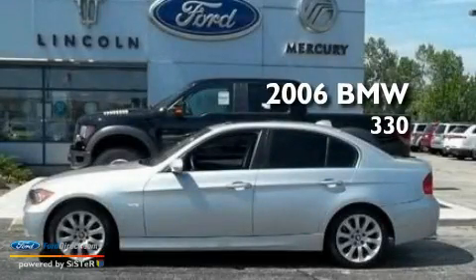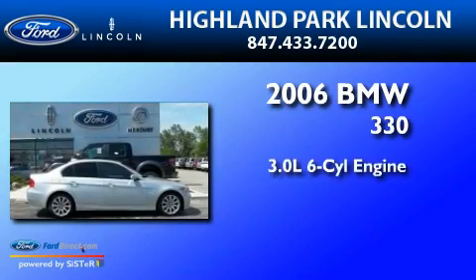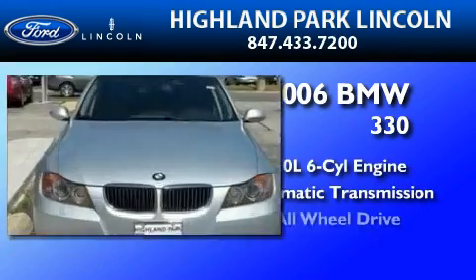This is a 2006 BMW 330. It features a 3.0 liter, six-cylinder engine, an automatic transmission, and all-wheel drive.